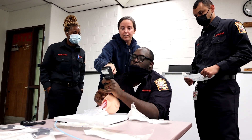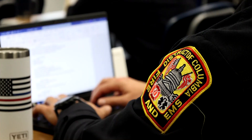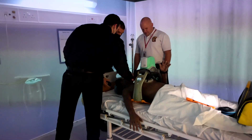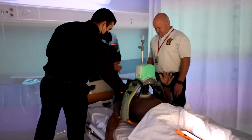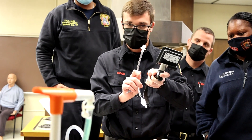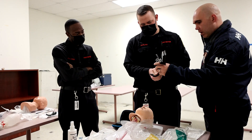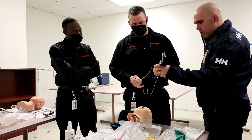Now the recruit paramedics are rotating through stations — static stations, dynamic stations — practicing those skills, learning from our field training officers, learning from our experienced instructors on the equipment that they're going to be using as paramedics in this department, and going through challenging and complex scenarios.